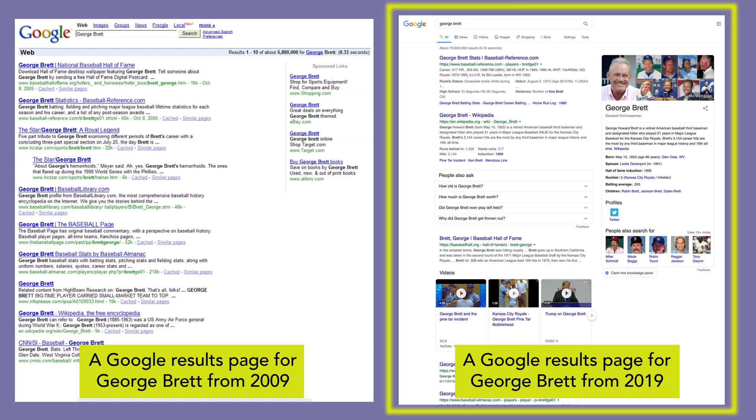Today, results pages are much more complex. Major search engines like Google and Bing often feature interactive elements, images, and video thumbnails. Those continuously evolving results pages are shaping how people search. Each new feature affects the distribution of users' attention on the page.